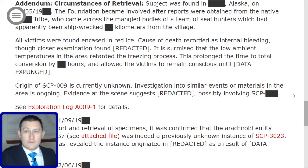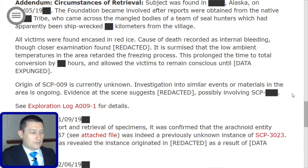Origin of SCP-009 is currently unknown. Investigation into similar events or materials in the area is ongoing. Evidence at the scene suggests [redacted], possibly involving SCP-[redacted]. We have Exploration Log A-009-1 which we'll be going over in a minute, but we have a couple of other addendums to cover first.